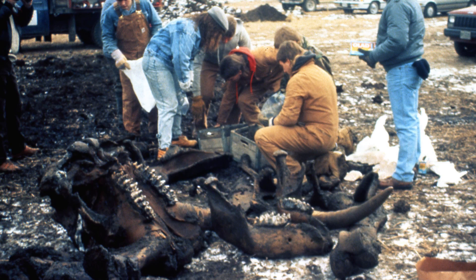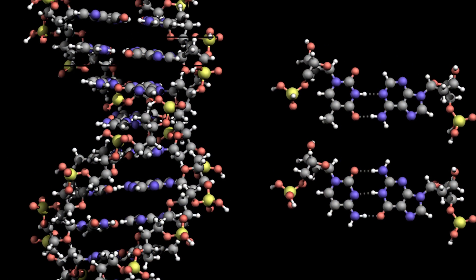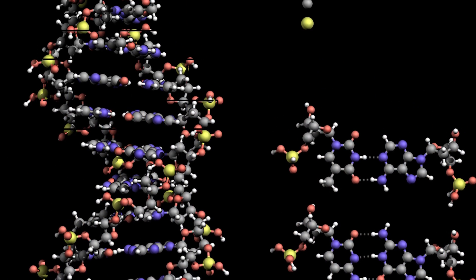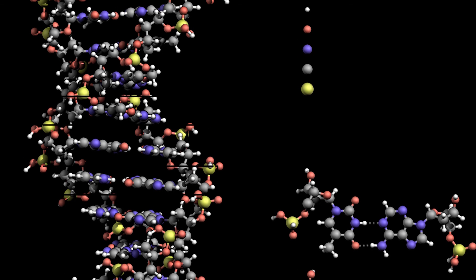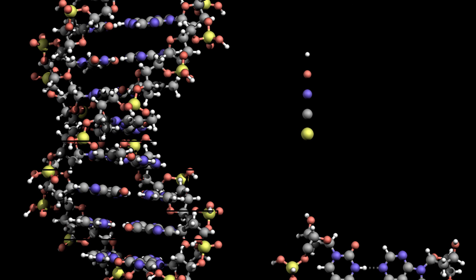Furthermore, thanks to advances in environmental DNA analysis, archaeologists no longer have to focus or rely on large macroscopic fossils of animals to advance knowledge of the distant past. Instead, archaeologists can wield the power of molecular biology to search for DNA in soil samples, to paint pictures of entire ecosystems and the animals and plants that inhabited them.